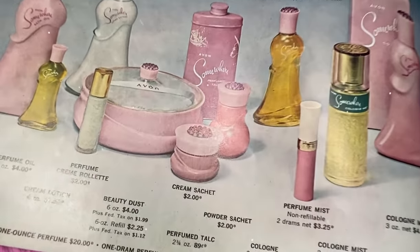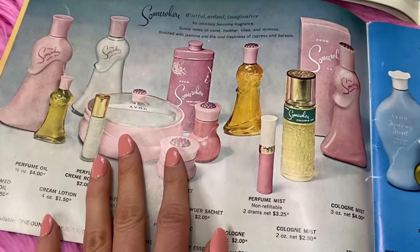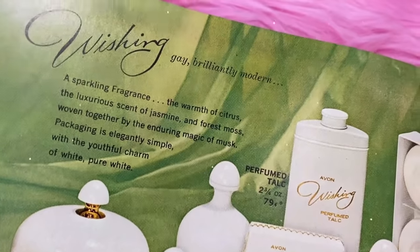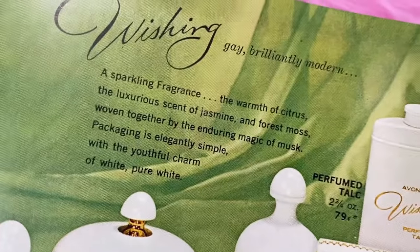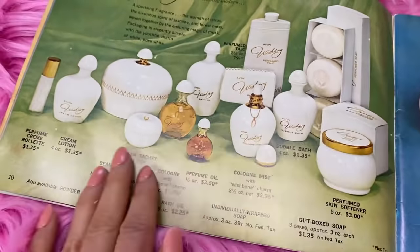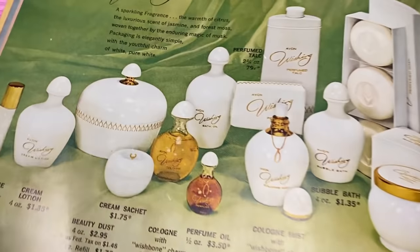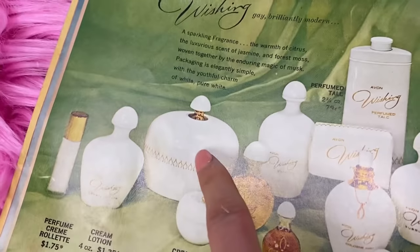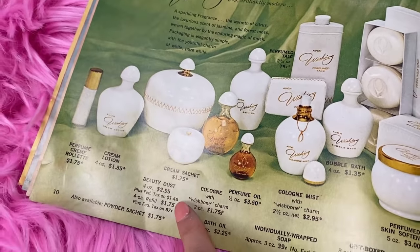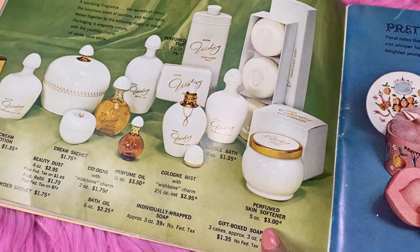This would be a wonderful set especially since Mother's Day is coming soon. Let me know if you want to place these in the order. Now let me show you the Wishing collection - fairly new, gay and brilliantly modern, a sparkling fragrance with warmth of citrus, jasmine, and forest moss woven together. It's just magic. Here's the beautiful Wishing cream sachet - I love the design and the details on the top. It's a little cheaper at $1.75. I recommend the matching container for your vanity to use as beauty dust; you can easily refill it.